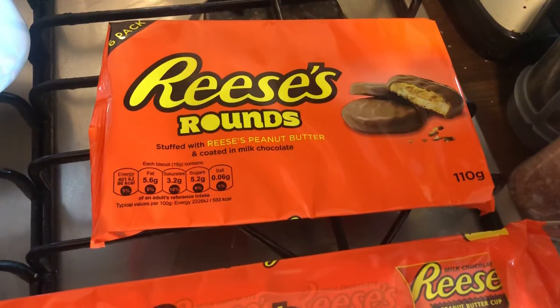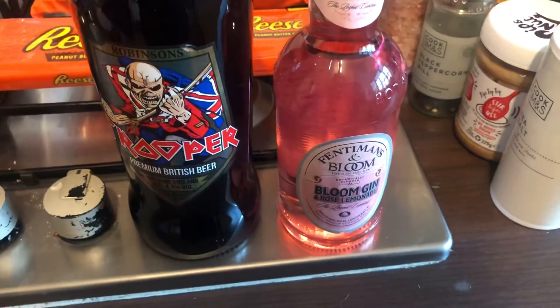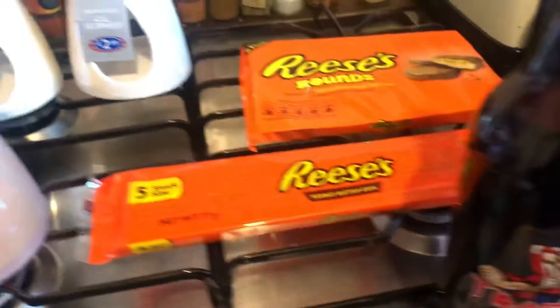I got the Reese's rounds — I've never had them before, they're the biscuits, I thought I'd try them. I got the peanut butter cups, and I also got Trooper and a pink gin and tonic to try this weekend. And that's all I got.